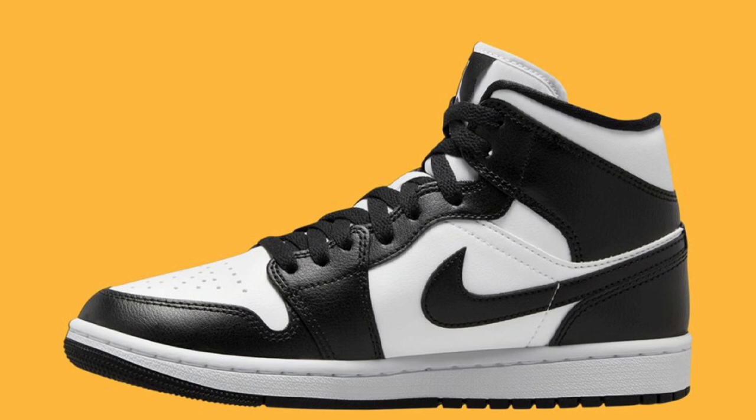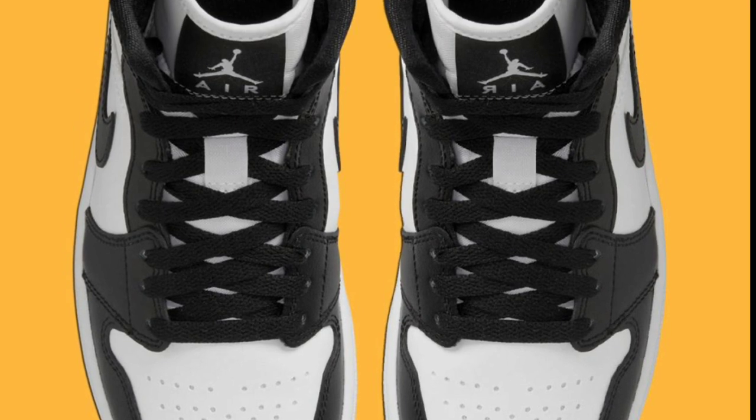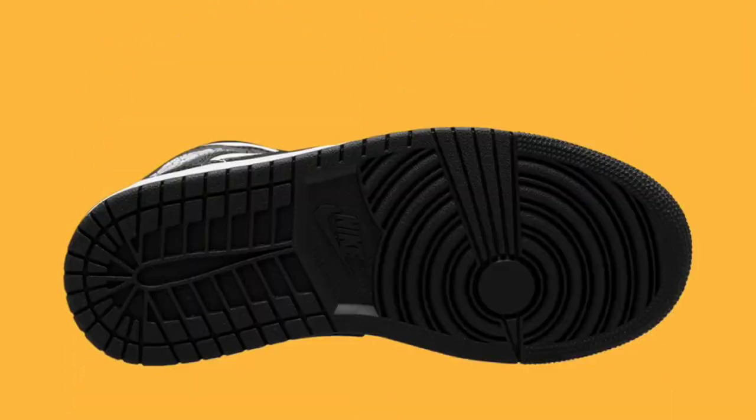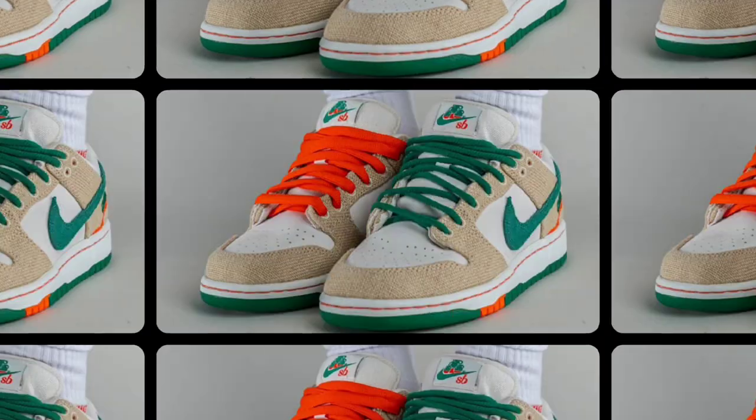The last Jordan Mid I want to talk about is the Air Jordan 1 Mid Panda colorway, dropping later this year for a retail price of $120. They figured that anytime you put black and white on a shoe it's going to go, so they're giving it to us in a mid colorway — white base with the black details. Let me know if you guys are a fan of the Panda Jordan 1 Mid or if they should just be done with this.